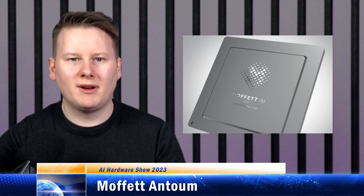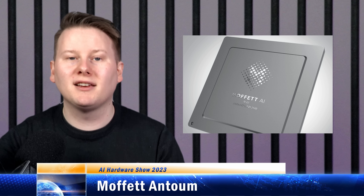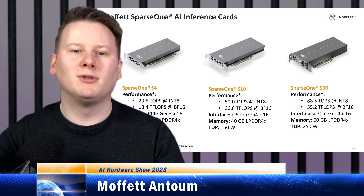According to Crunchbase, this Shenzhen-based, US-headquartered company has raised tens of millions of dollars in Series A funding and has three AI chips already taped out: the S4, the S10, and the S30 accelerators, all available in a PCIe form factor.